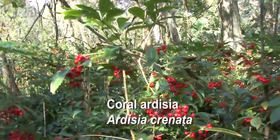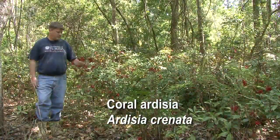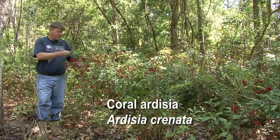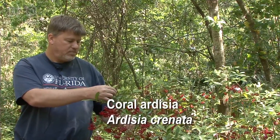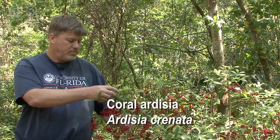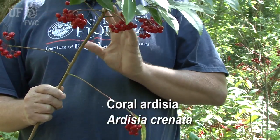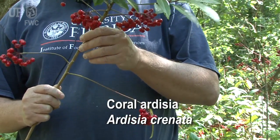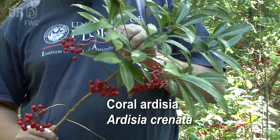Coral Ardesia is pretty easy to recognize, and on this plant we can look at some of the characteristics that will help people identify it. There's nothing else that really looks like it in the forest understory. These plants are about four to five feet tall, sometimes a little bigger, maybe up to six feet, but usually not that big. The branches grow in these concentric rings around the stem — the bottom branches are the oldest, and the younger branches are up near the top.